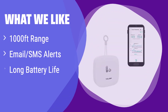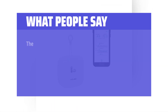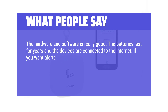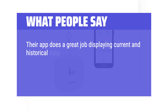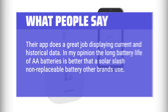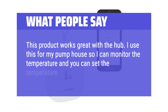What we like: Get comprehensive monitoring across an incredibly wide range. It will send you alerts via email or SMS, keeping you informed no matter where you are. If you value long battery life and wide-ranging monitoring, this is perfect for large properties or businesses. What people say: The hardware and software is really good. The batteries last for years and the devices are connected to the internet. You can set alerts for a specific temperature threshold easily, and no matter where in the world you are, as long as your phone has a signal, you'll get an alert. Their app does a great job displaying current and historical data. The long battery life using AA batteries is better than a solar or non-replaceable battery that other brands use. This product works great with the hub — I use this for my pump house to monitor the temperature and set notification thresholds.